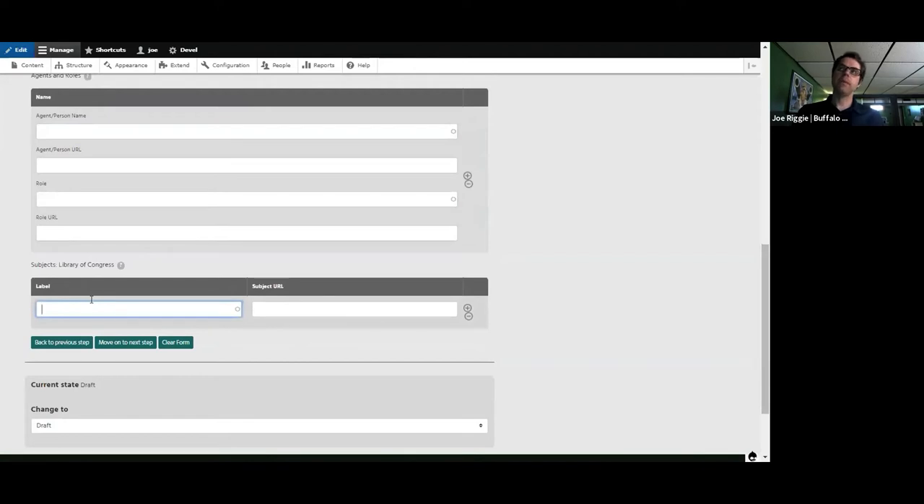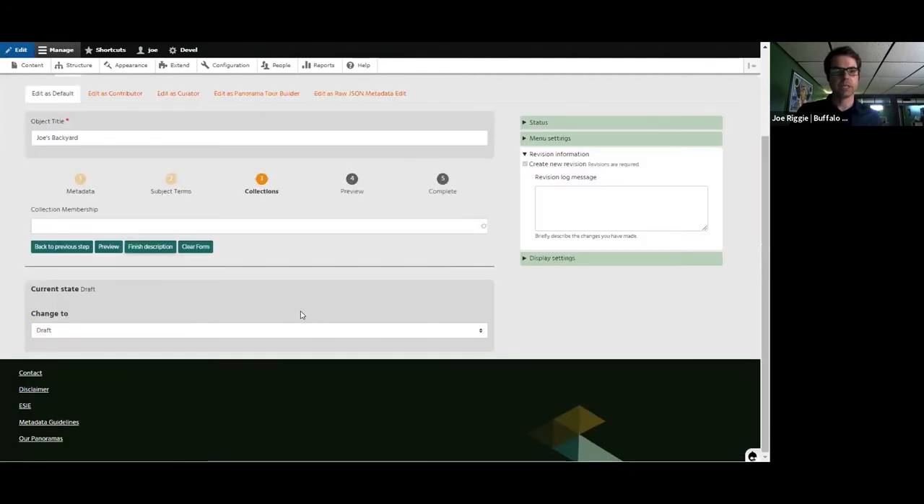And then Library of Congress subject headings — we made these non-required because non-catalogers struggle with this. I'll just use 'home' for my Library of Congress subject heading. The next step is Collection Membership, where we would add a collection. Currently there are no collections in the system — they have to be defined in their own taxonomy first. They could be anything: garden tours of Western New York, historical landmarks — a freeform element to bind together related content.